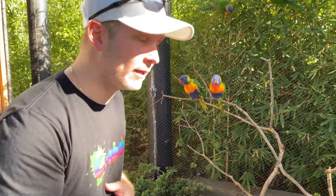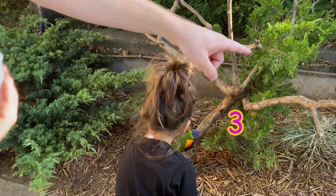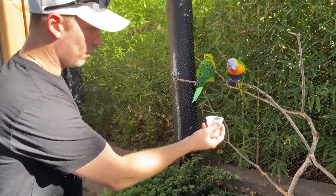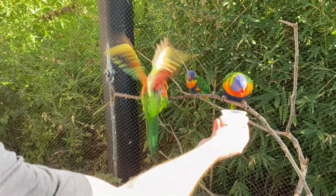Oh look, there's more lorikeets. One, two — there's one on the ground — three, four, and five. I'm going to feed them some nectar. Let's see if they eat it. Oh, look at them eating it.